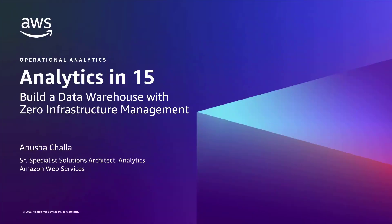Hello everyone. I'm Anusha, a senior analytics SA at AWS. Today I'm going to present an analytics session in 15 minutes with a focus on how to build a data warehouse with zero infrastructure management.